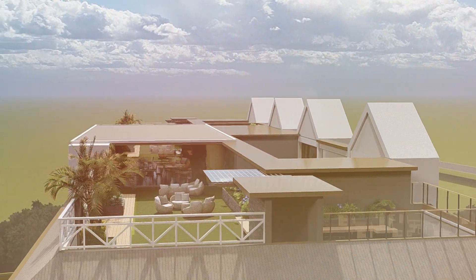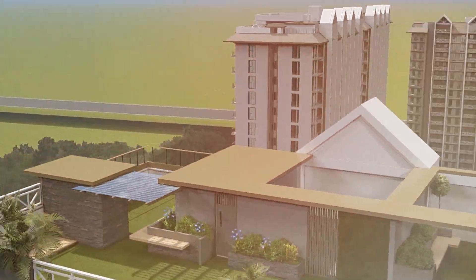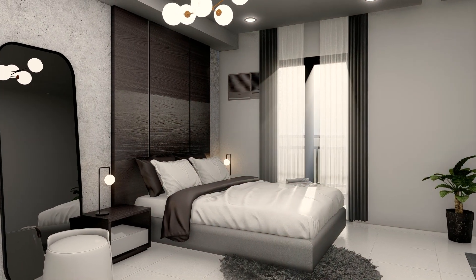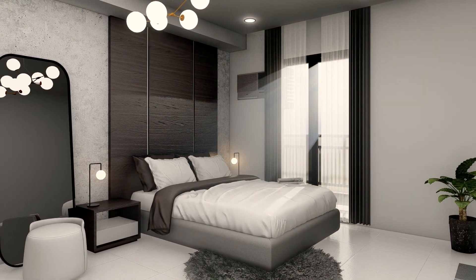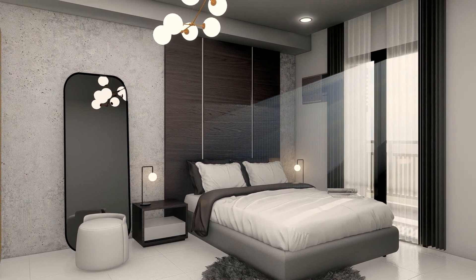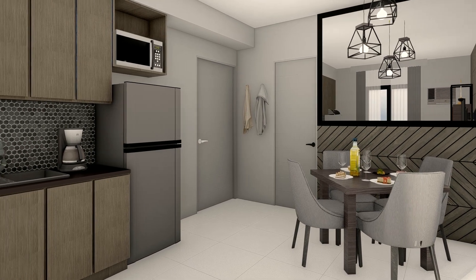Framed by intimate gardens and sensuous amenities at the energy center of the community, every unit accentuates a different ambience. Whichever unit you select at Pinevale, recognize that you're joining an exclusive community of residents.